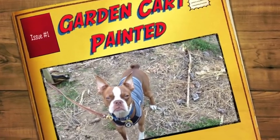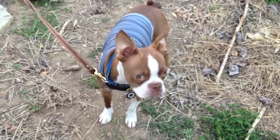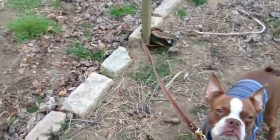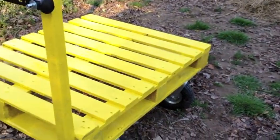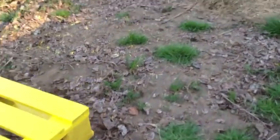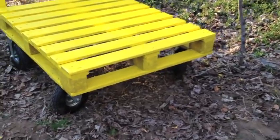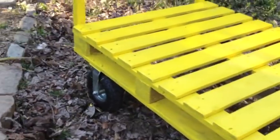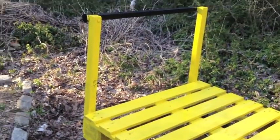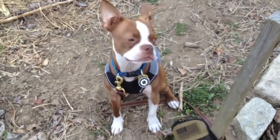This is the sound of a frustrated dog because he wants to go play, but I was busy painting. I painted up the skid thing I made in high visibility yellow.